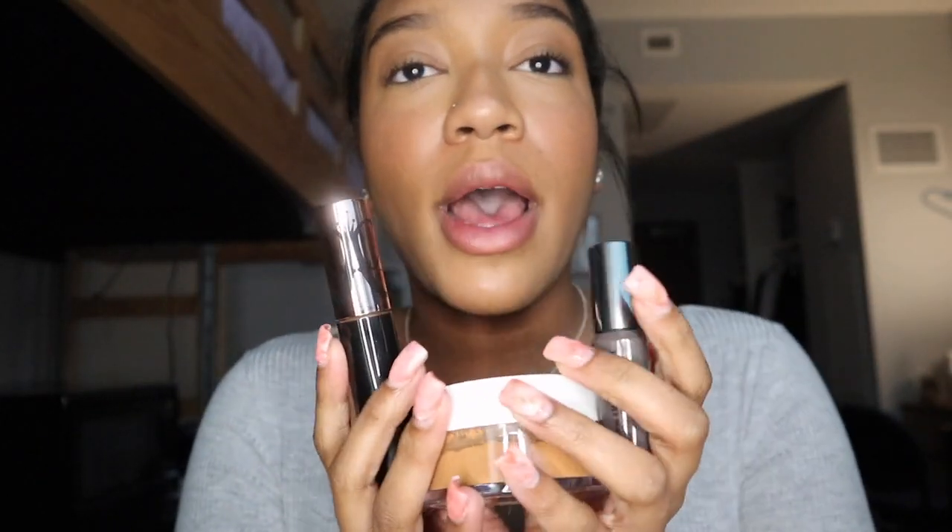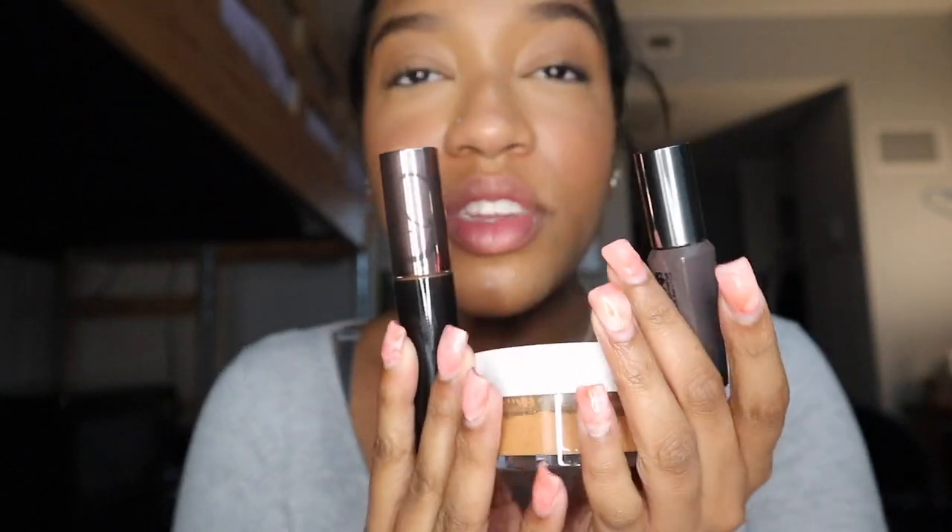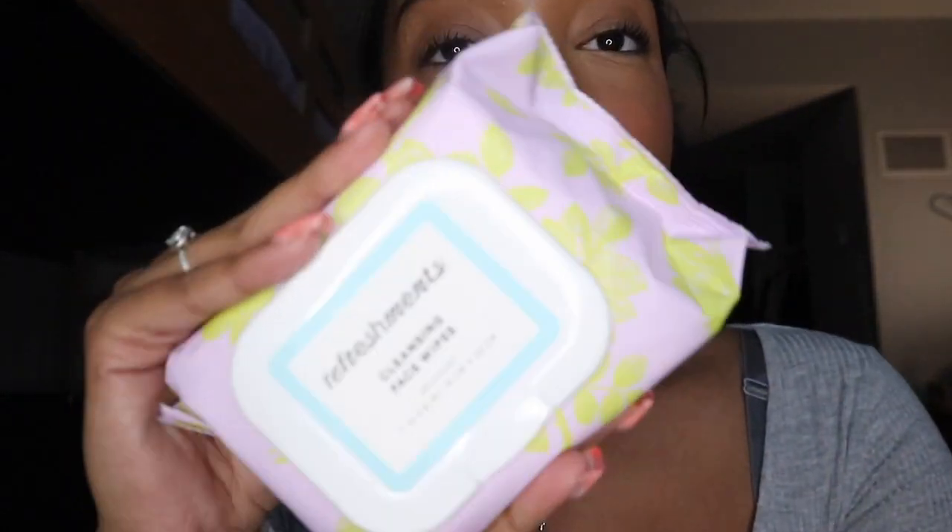I'm super excited to use these products. I hope that they don't disappoint because they were pretty expensive, so let's see if the price is worth what I actually paid. I'm going to be taking off my makeup using the Refreshments cleaning wipes — I got this off Ipsy.